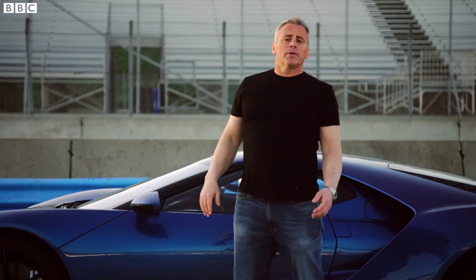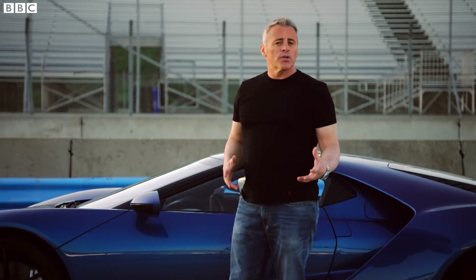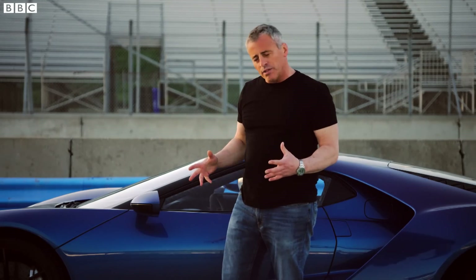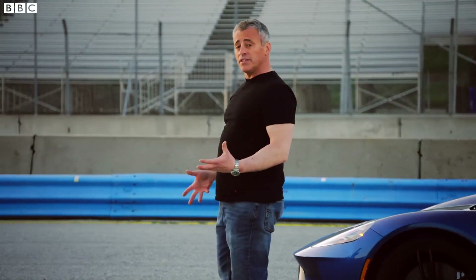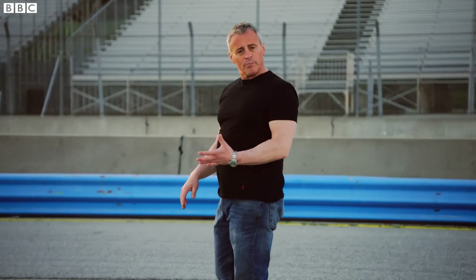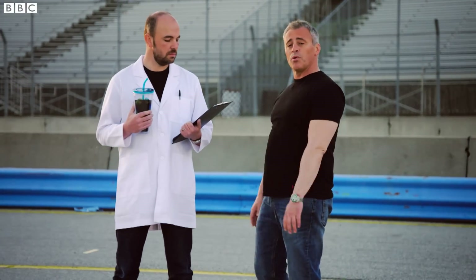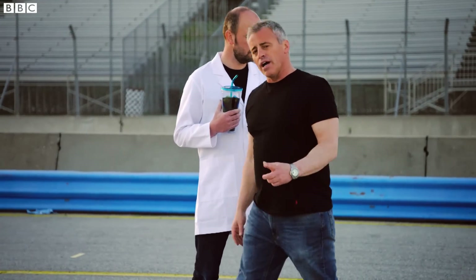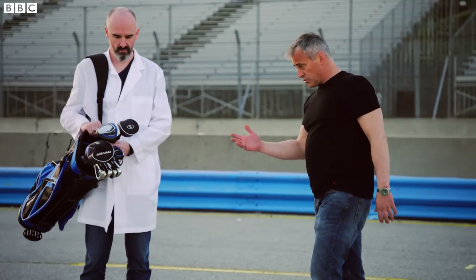Here's what happens when a big company like Ford tries to do a supercar: the designers come up with a gorgeous sleek concept, the engineers try to figure out a way to make it go really fast, and then the parts guys get involved. There's the guy from the cup holders department who wants to make sure there's room for his 30-ounce big slurp.